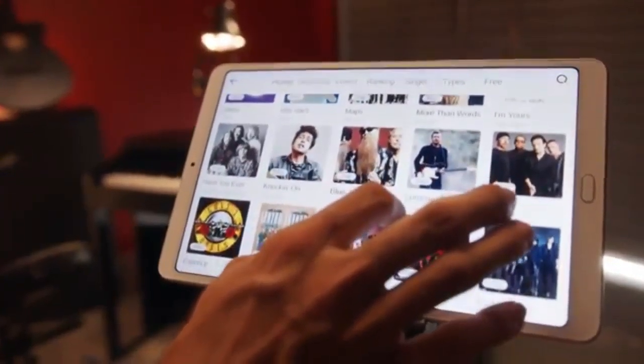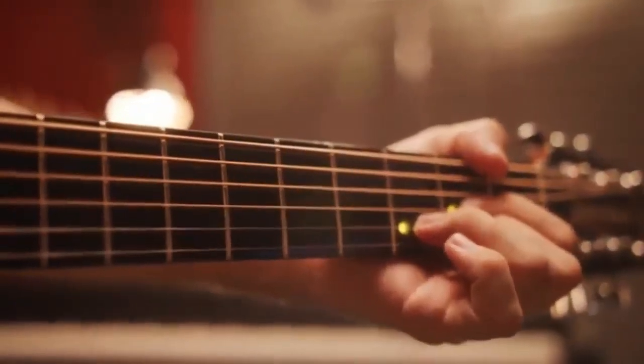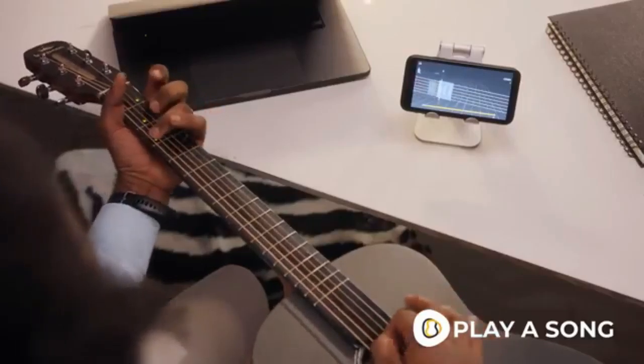Start by choosing a song from the Pop-U-TAR song library. The notes will light up on your Pop-U-TAR fingerboard. Follow the lights to know where to place your fingers next. Play along with the game, playing a song at the same time.